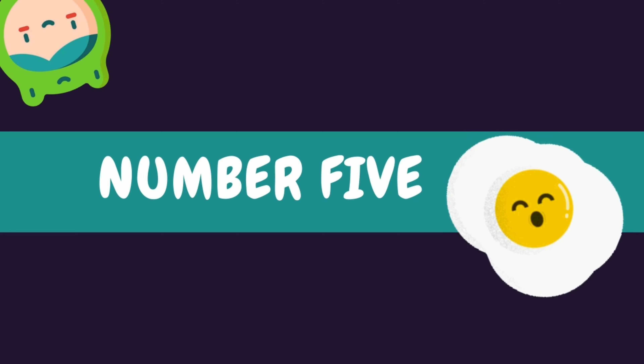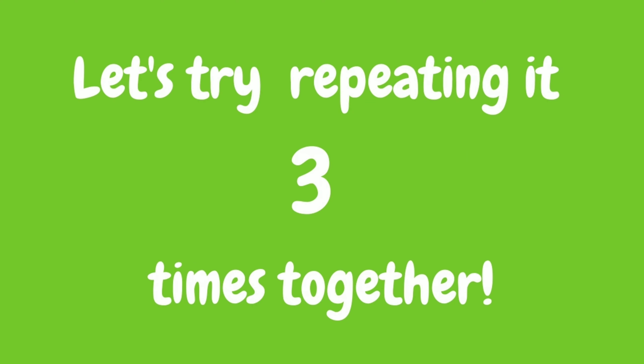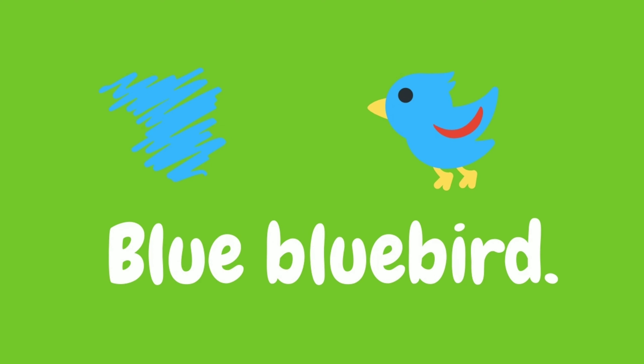Number five: blue bluebird. Let's try repeating that tongue twister three times together. Blue bluebird, blue bluebird, blue bluebird. Great job!